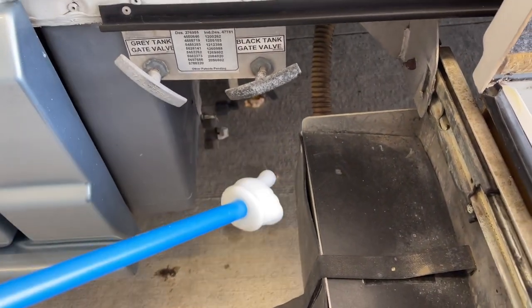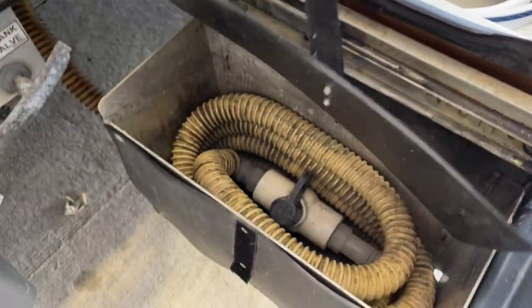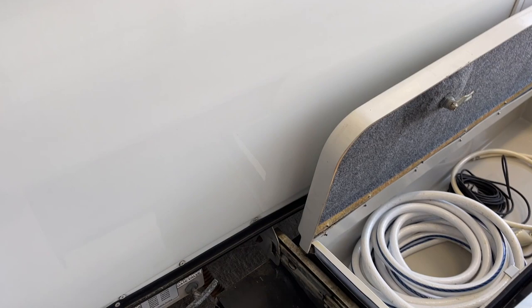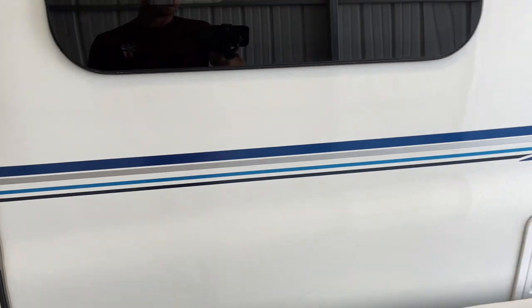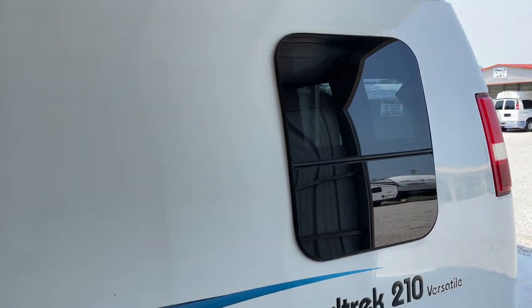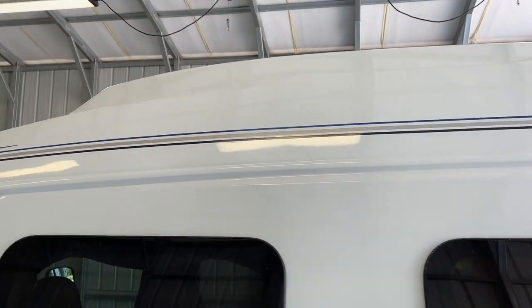Our gray water and black water valves are here. This one does have a macerator pump — the hose for the macerator pump is located right here. To actuate that pump, a switch is right here in this door jamb. Also in here is where you're going to fill your fresh water tank. If you look at the stripes here on the driver's side, you can see they're lined up very nicely and all the stripes are in very good condition.